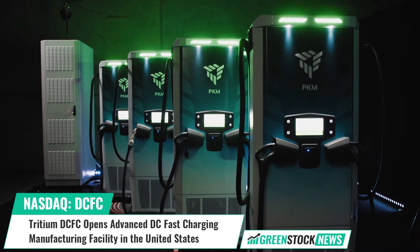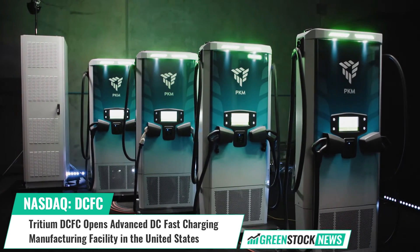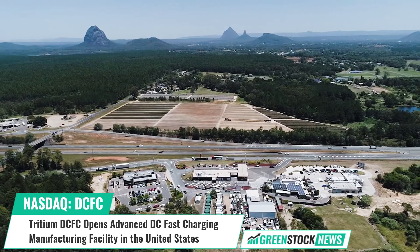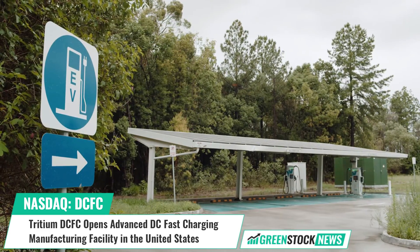Tritium is expected to produce its top-of-the-line PKM 150 chargers next year, which launched last December. These chargers marked a significant improvement in EV charging technology, as customers can connect up to four PKM 150 fast chargers into one power cabinet, saving money on equipment, installation, maintenance, and much more.